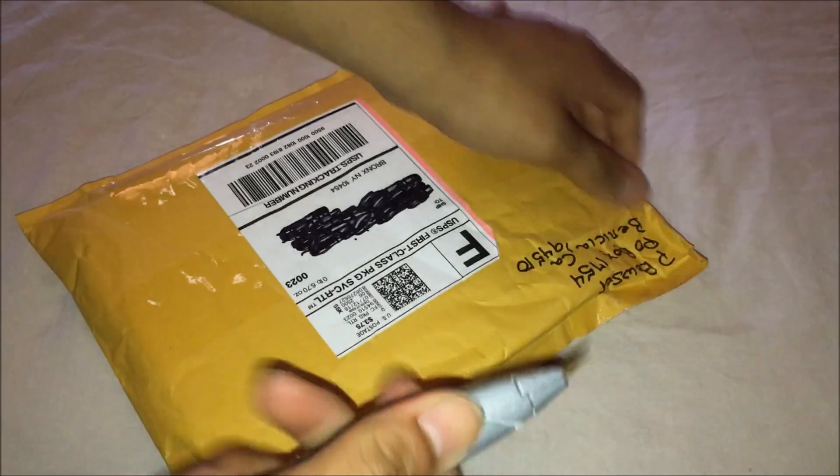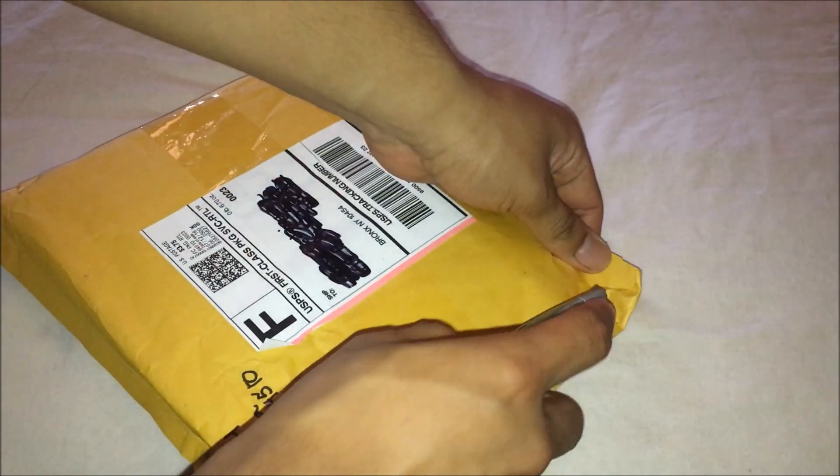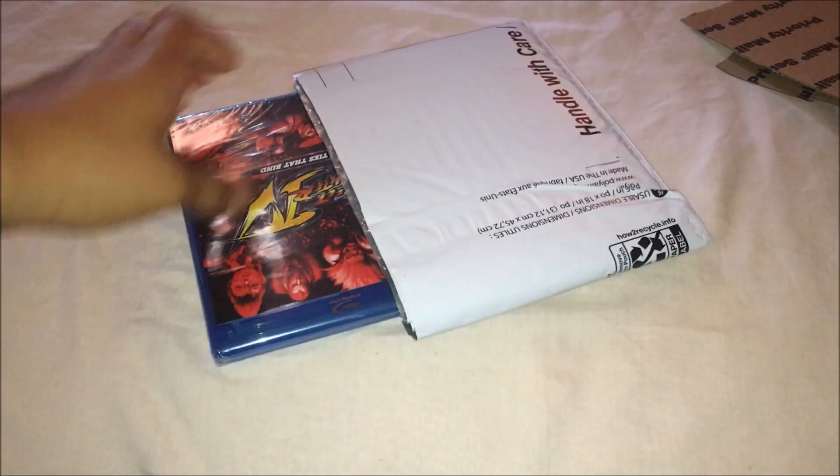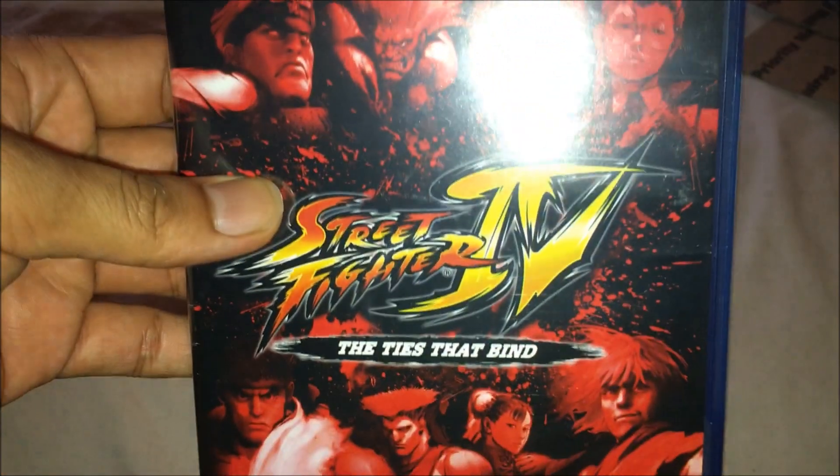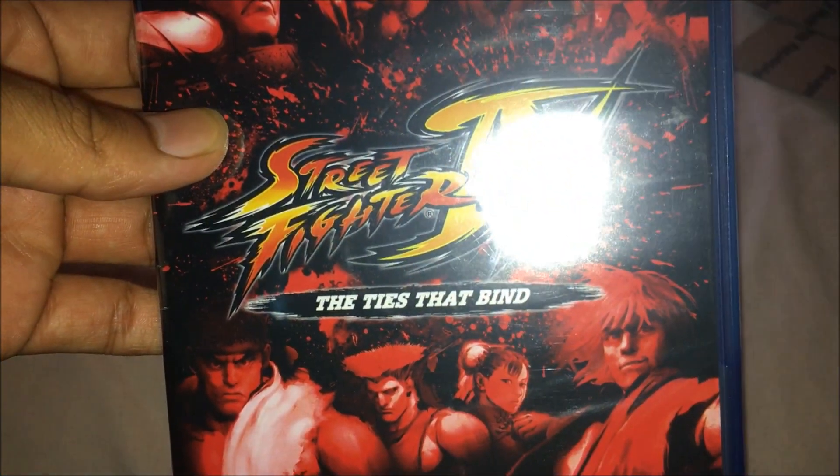Let's begin — got my knife ready. So we got nothing there to worry about. You can see right there: blu-ray Street Fighter 4: The Ties That Bind.